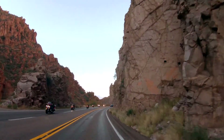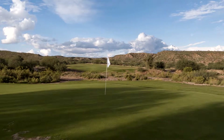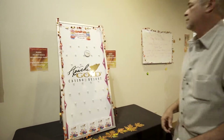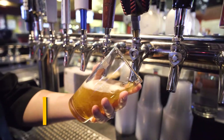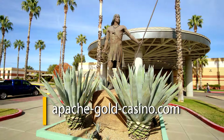An easy 90-minute drive will take you worlds away. Come for the golf, come for the food, come enjoy the spirit of the high desert and the excitement of the spin of the wheel. Whether you come for a day or a weekend, you're bound to enjoy the riches of the Apache Gold Casino Resort.